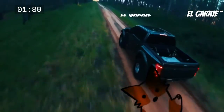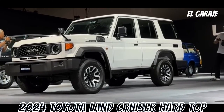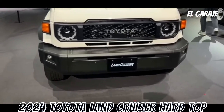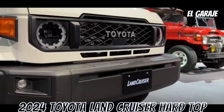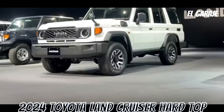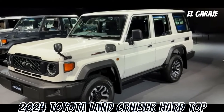Welcome to the channel. The Toyota Land Cruiser Hardtop 2024 is an iconic vehicle known for its robustness and off-road capability. In this review, we explore its technical design, safety, and performance aspects, highlighting both its strengths and challenges. Through this evaluation, potential buyers can gain a clearer understanding of what this vehicle offers and how it suits their needs.